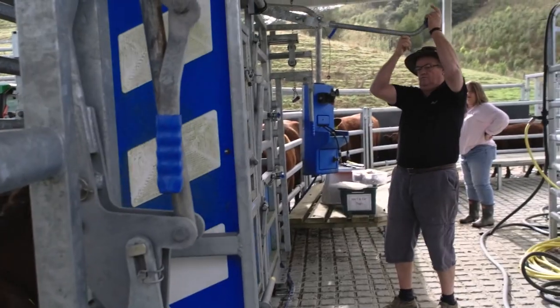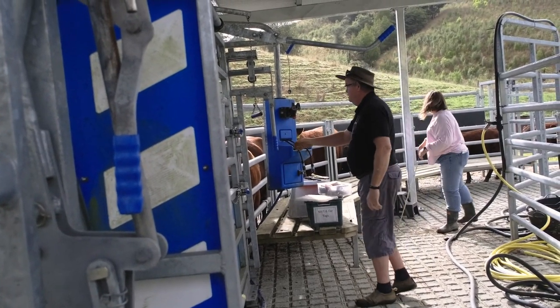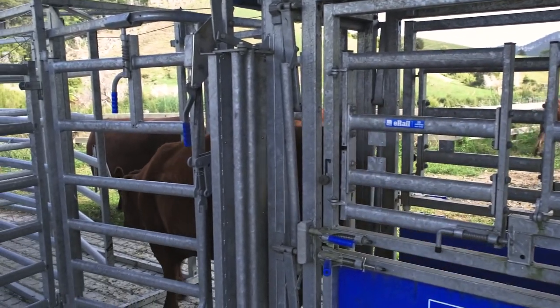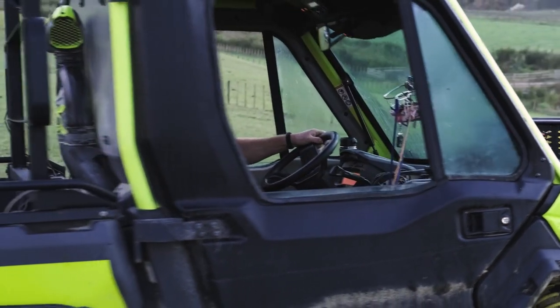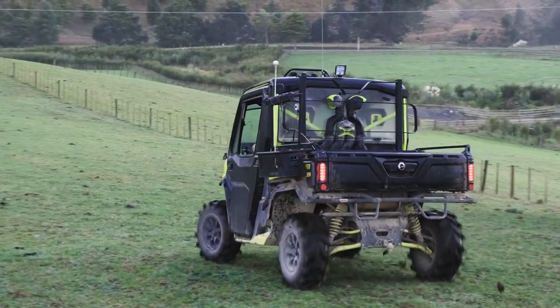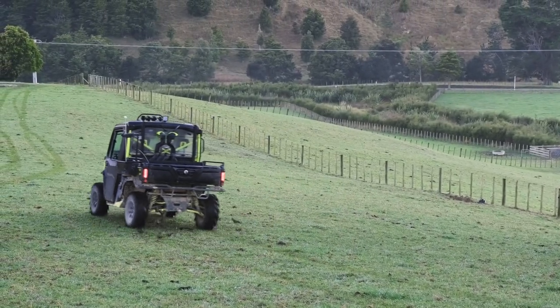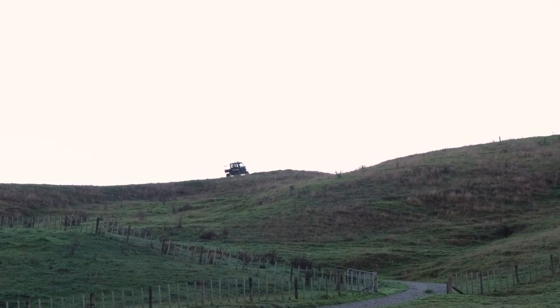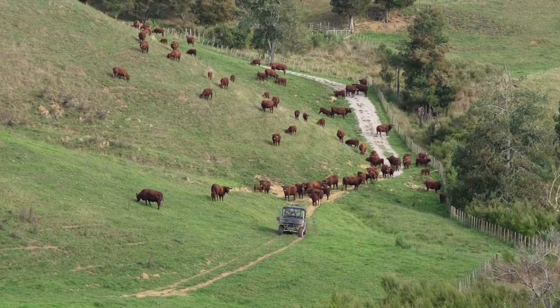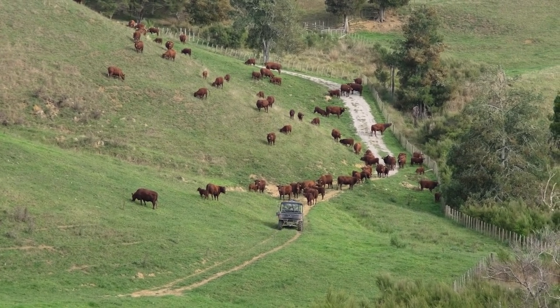We've never had any problems with hesitation and that means efficiency — it doesn't take a lot of time to get all the cows through the yards, so that must come down to the fact that they must like being in here. We wanted yards that were going to be easy to use for just the two of us, that were safe, and on occasions when there's only one of us here we need to be able to have something that's efficient. We're happy with that — we chose Tāpare.